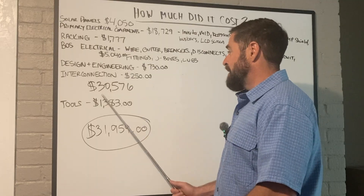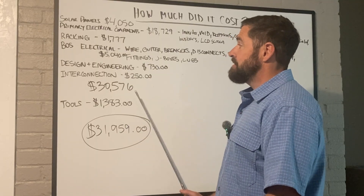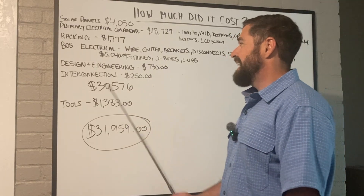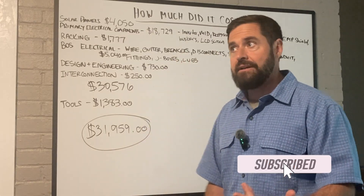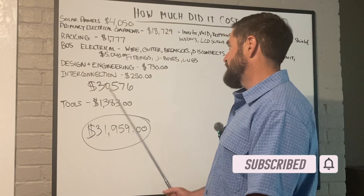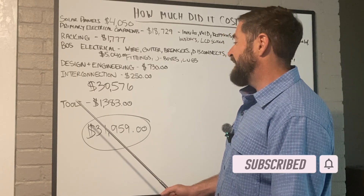So all that stuff came out to $30,576. I actually forgot to include permitting — I think I spent around $100 for the permit.